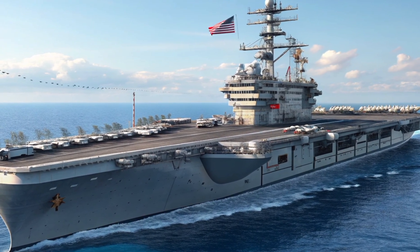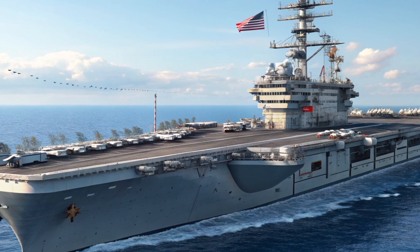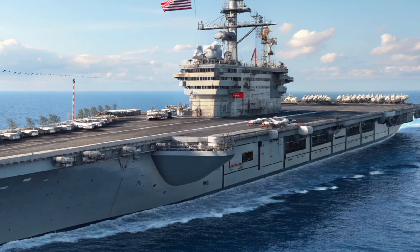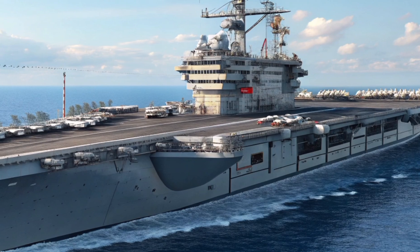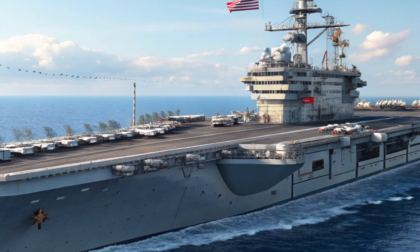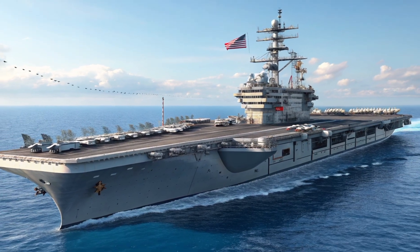Welcome to Automotive Reviews TV. Today we're diving into something massive, powerful and not your usual automobile. This is a full review of the 2025 US Navy aircraft carriers, their incredible interiors, unmatched performance and the staggering cost behind these floating fortresses. This isn't just a ship — it's a moving city of war, precision and technology.